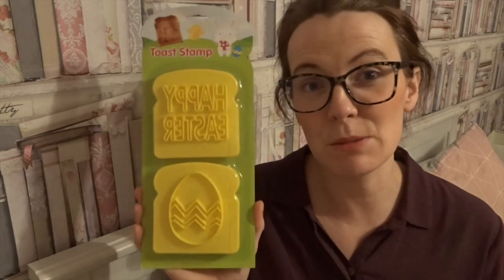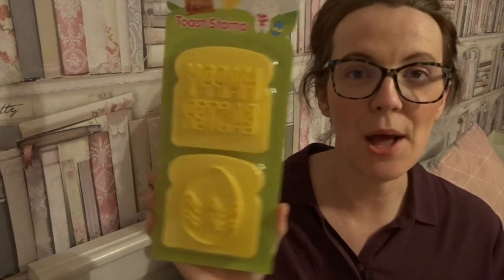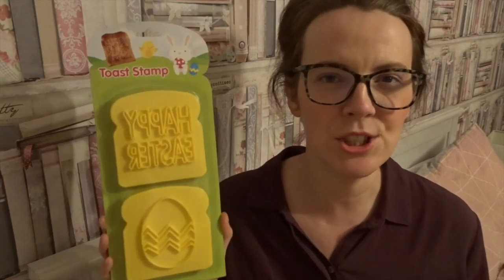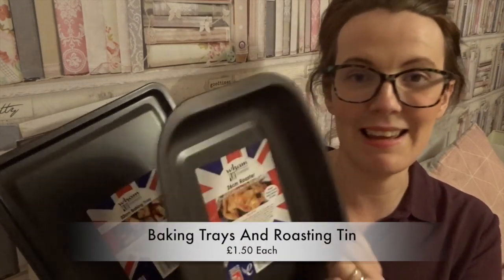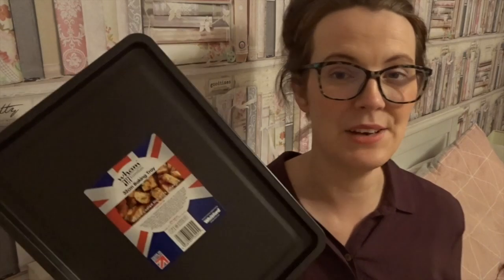Another Easter item is this toast stamp — I've been using it to make sandwiches look prettier for packed lunches. One side says 'Happy Easter,' then there's an Easter egg shape on the other side. Then I got some new baking trays and a roasting tin — non-stick, amazing value. I've got a little roasting tin and two baking trays — a really nice size and very handy.